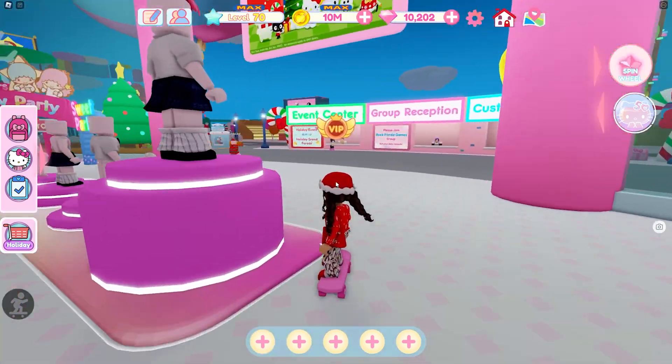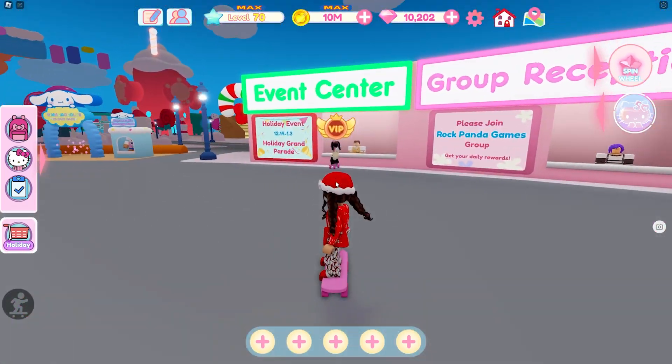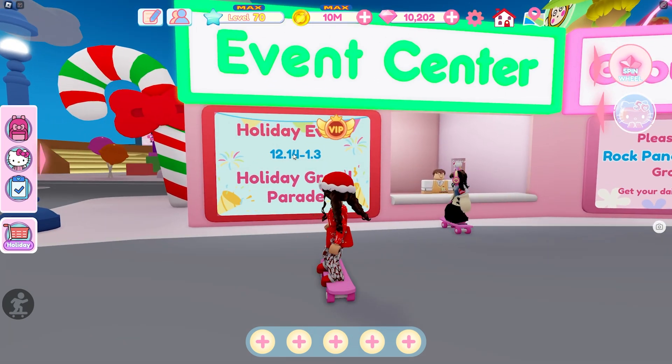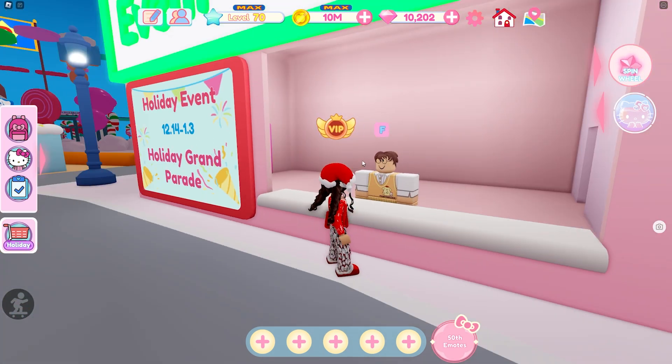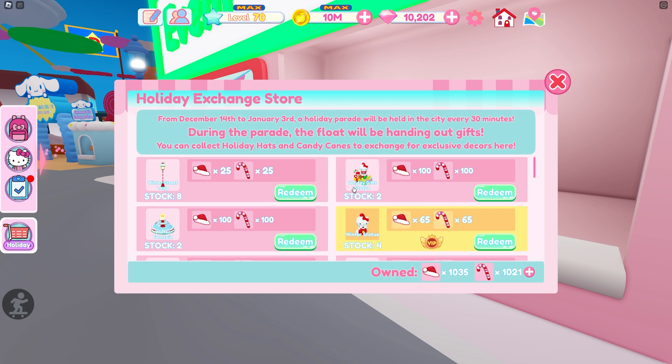Let's go ahead and buy some of these items — they are so cute. These do go away on January 3rd, so make sure you get all the items you want before then. I'm going to go ahead and get started. I definitely want to buy the rest of the stock of these lamps, so I'll do that first.